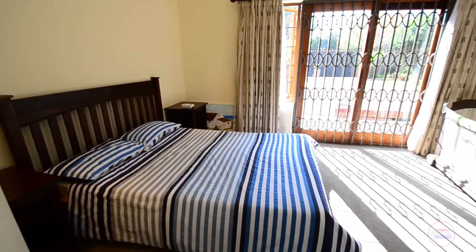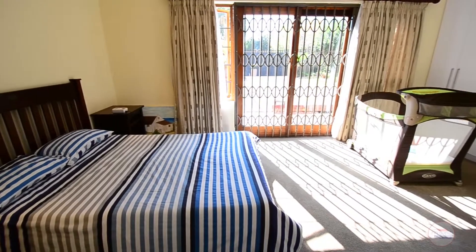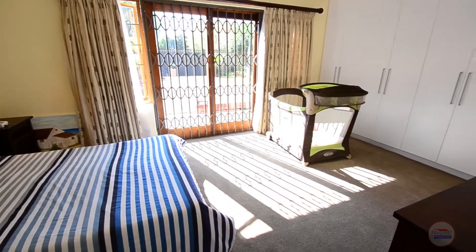The first spacious bedroom features carpeted floors, air conditioning, built-in cupboards and a door leading out onto the deck area.